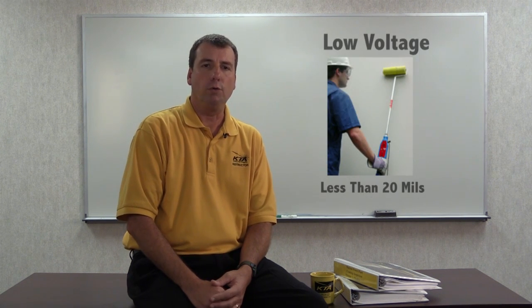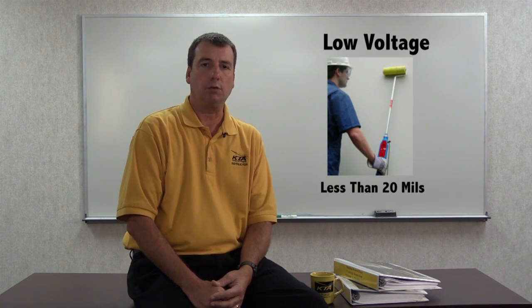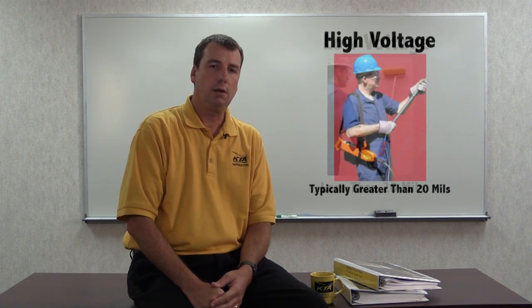There are two different types of holiday detectors. The one you select is based on the total thickness of the coating or lining system. Low voltage or wet sponge holiday detectors are used on coatings and linings that are less than 20 mils thick. High voltage holiday detectors or SPARC testers are used on coatings and linings greater than 20 mils thick and in some cases down to 10 mils.